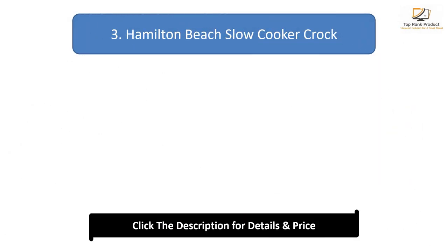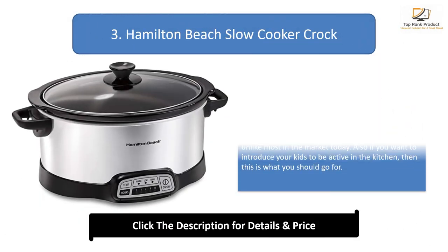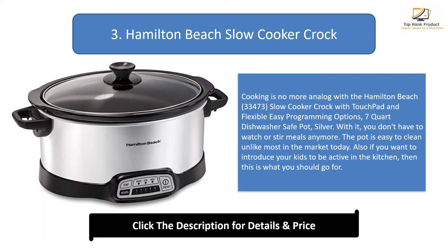Number 3: Hamilton Beach Slow Cooker Crock. Cooking is no more analog with the Hamilton Beach 33473 slow cooker crock, with touch pad and flexible easy programming options — a 7 quart dishwasher safe pot in silver. With it, you don't have to watch your stir meals anymore. The pot is easy to clean unlike most in the market today. Also, if you want to introduce your kids to be active in the kitchen, then this is what you should go for.